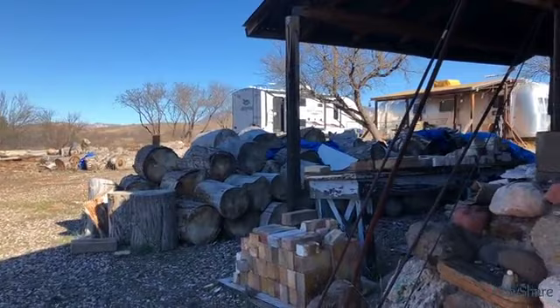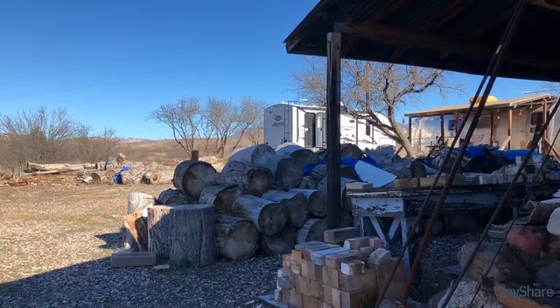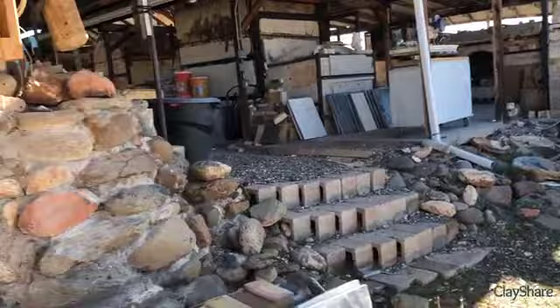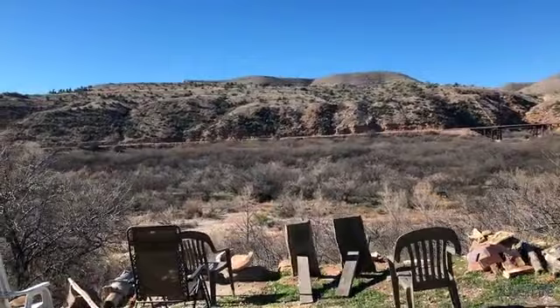Over here is an Airstream and another camper for resident artists. Grayson is staying in the Airstream, which is the permanent long-term accommodation. The other trailer was brought by someone and is available for workshop attendees or temporary resident artists coming through — a place to lay their head and get ready for the day in the studio.